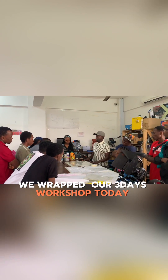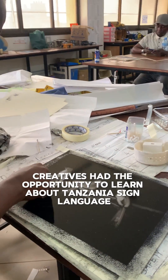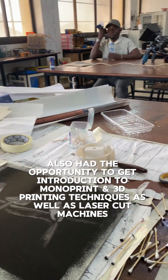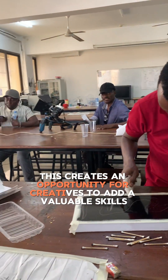We wrapped our three-day workshop today. The energy is amazing and everyone's getting hands-on right away. Creatives had the opportunity to learn about Tanzania Sign Language, and also had the opportunity to get an introduction to monoprint and 3D printing techniques as well as laser cut machines. This creates an opportunity for creatives to add valuable skills.